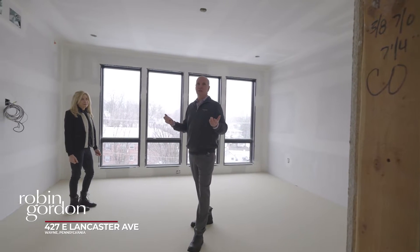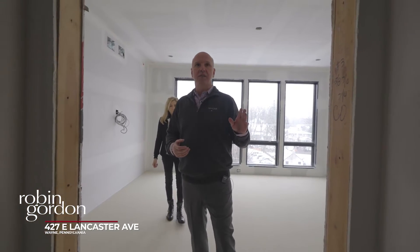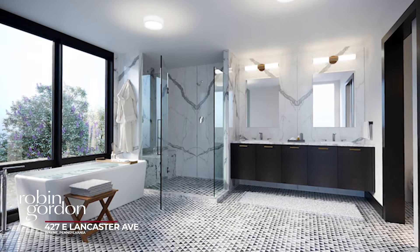We have these great nine-foot high ceilings, great full-view windows, and natural light. As you can see, the primary suite has our large walk-in closet over to our left and the master bathroom straight ahead.